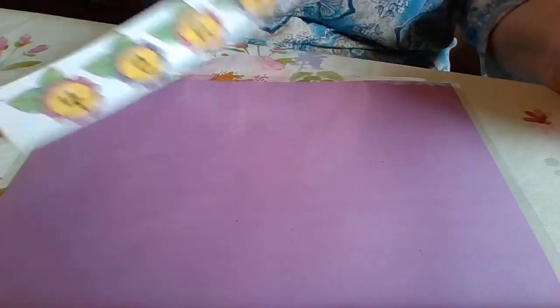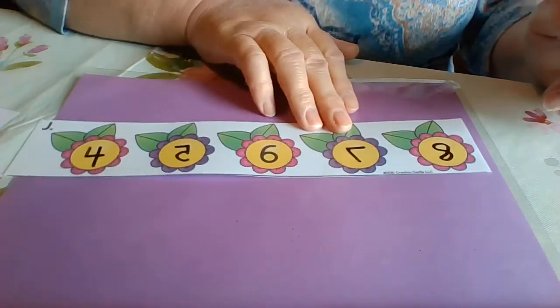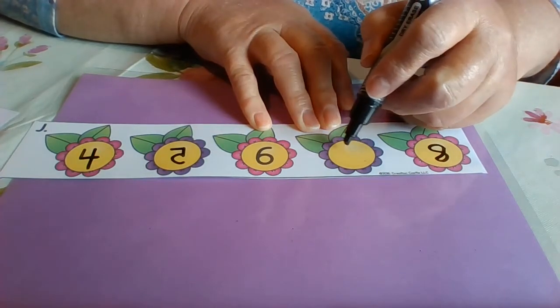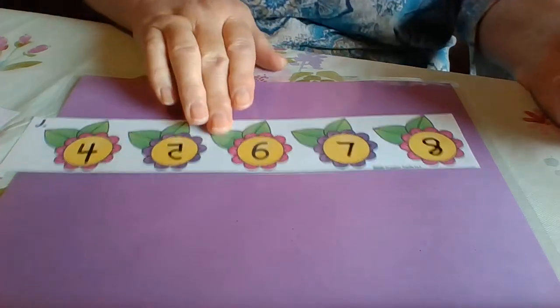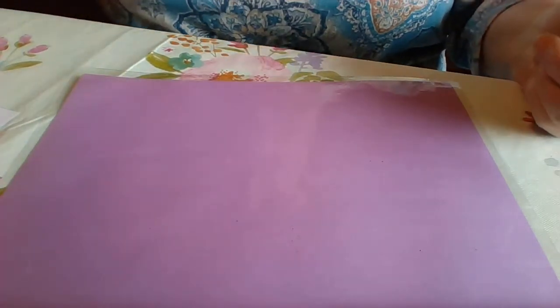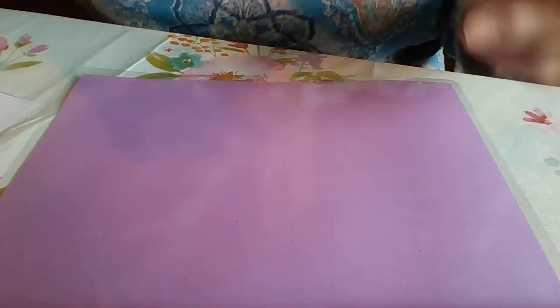I think I did my seven backwards. Sorry, guys. There we go. If I got any numbers backwards, forgive me — it's a little hard for me to go backwards.